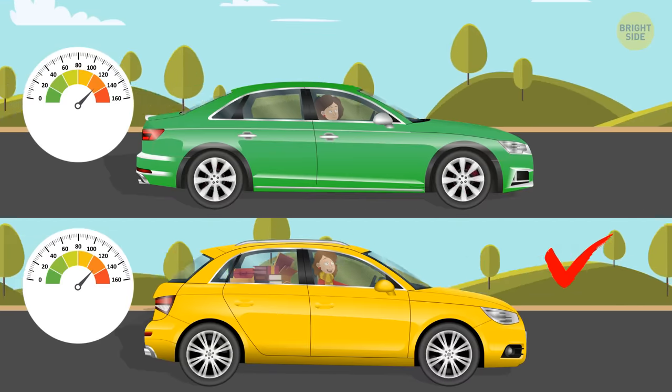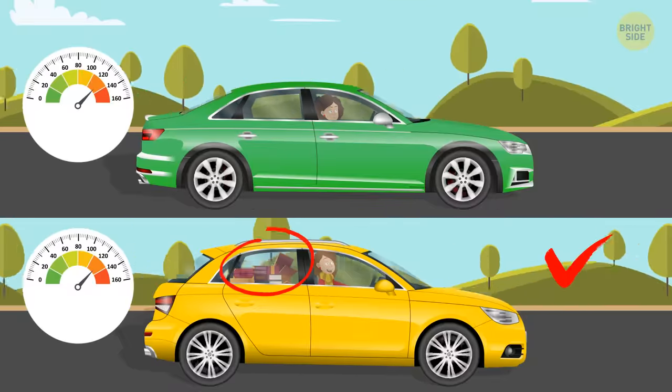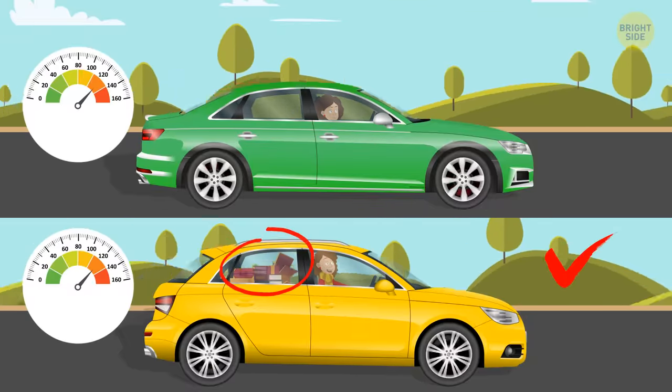Kate. Look, there are so many things lying around in her car. In case of an accident, something may hit her.